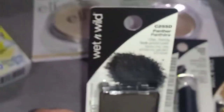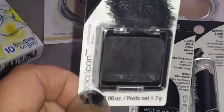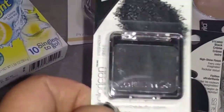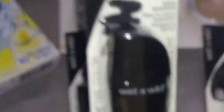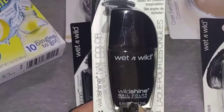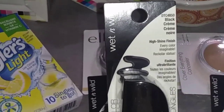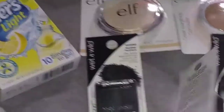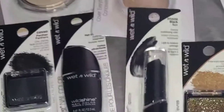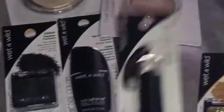First item I picked up is the Wet n Wild Panther Fade Proof Eyeshadow. This is really, really pretty, guys. Very nice. Another item I picked up is the Black Nail Polish, which is the Wild Shine Nail Color. It is very, very pretty. It says High Shine Finish, Every Color Imaginable, Rockstar Status. I also picked up this Wet n Wild Black Lipstick. So that is really cool.